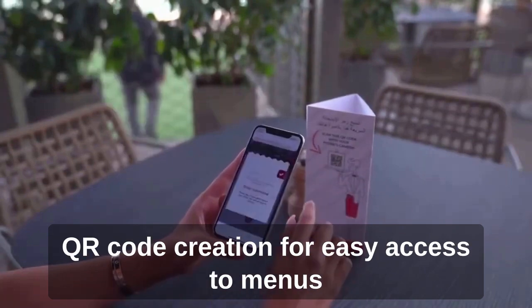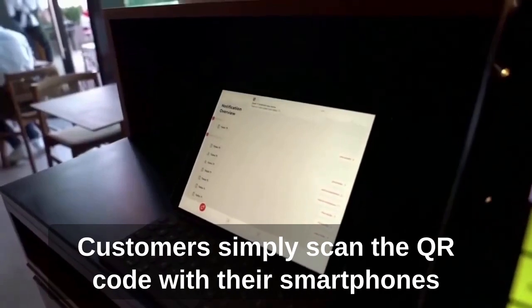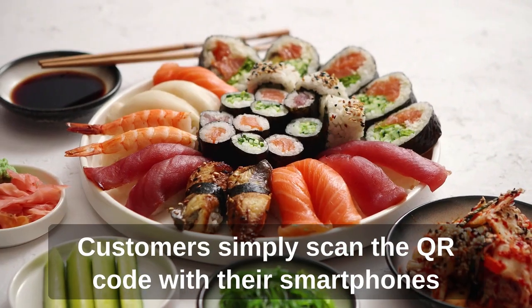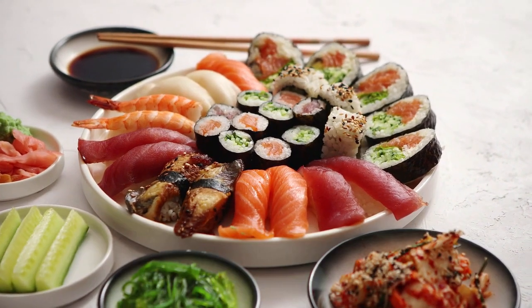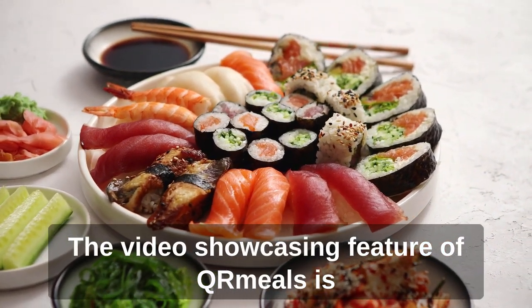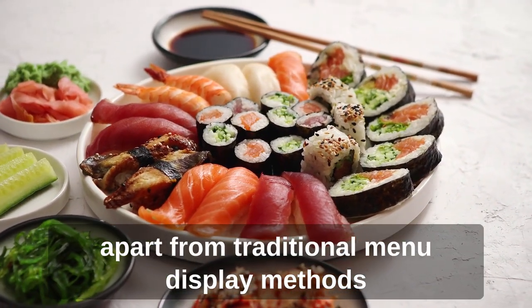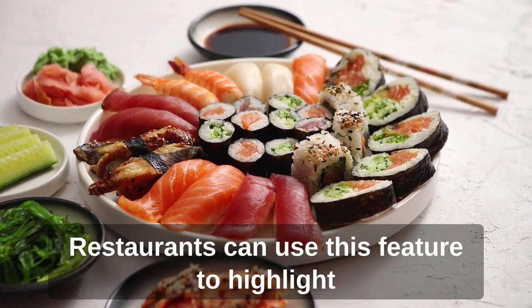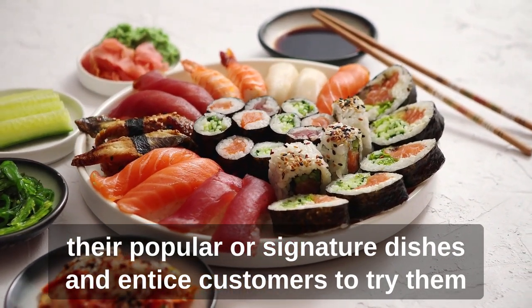One of the key features of QR Meals is QR code creation for easy access to menus. Customers simply scan the QR code with their smartphones and they can view the menu in any language. The video showcasing feature is another key innovation that sets QR Meals apart from traditional menu display methods. Restaurants can use this feature to highlight their popular or signature dishes and entice customers to try them.